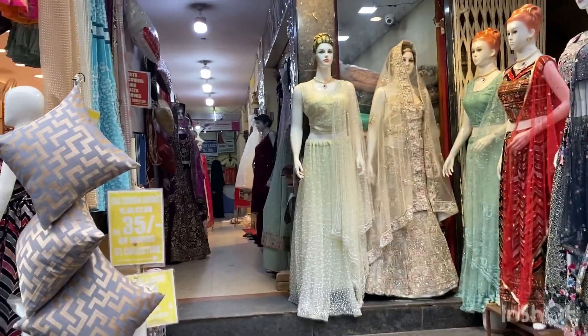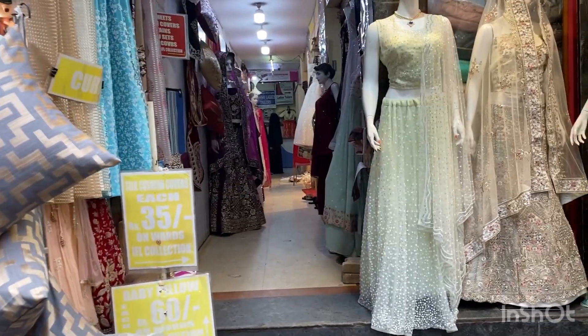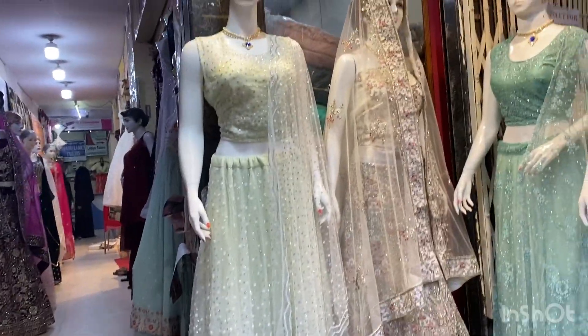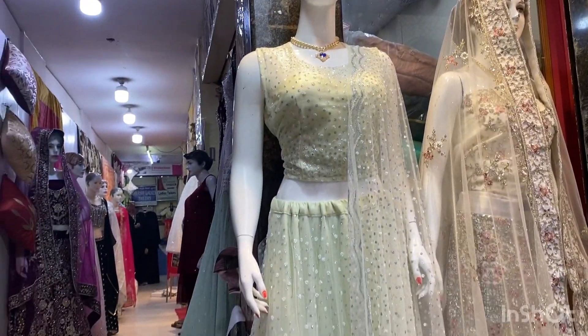You will find beautiful party wear and wedding gowns here. There is a sale going on in this vlog — don't miss it. Do share this vlog with your friends and family.